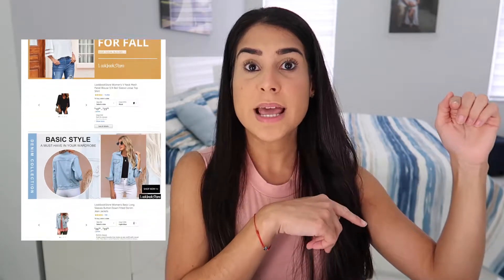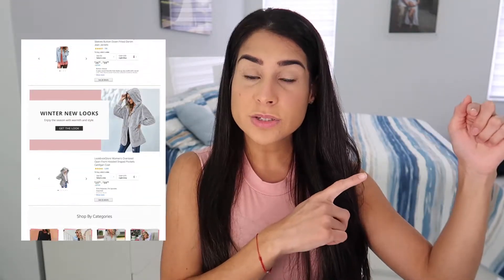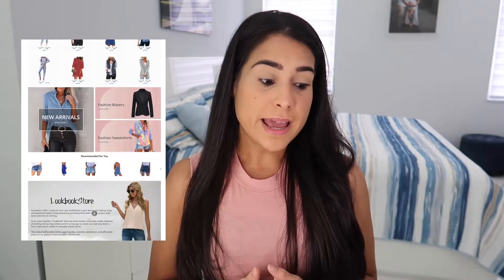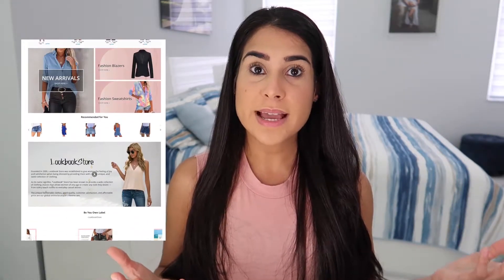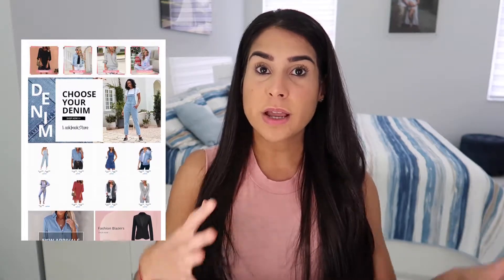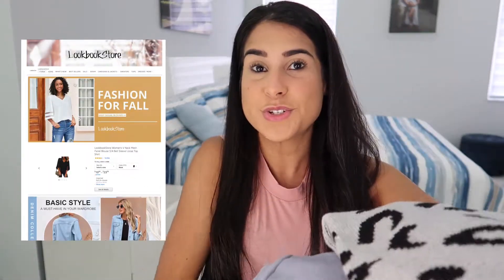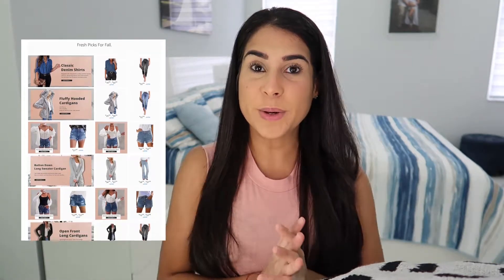They have amazing different styles and things for women. I will be putting here a little video showing you guys the direct link to their Amazon store and the different stuff they have. I did open the package before so I could lay out all of the different clothes — I'm very excited, so let's get to the try-on.